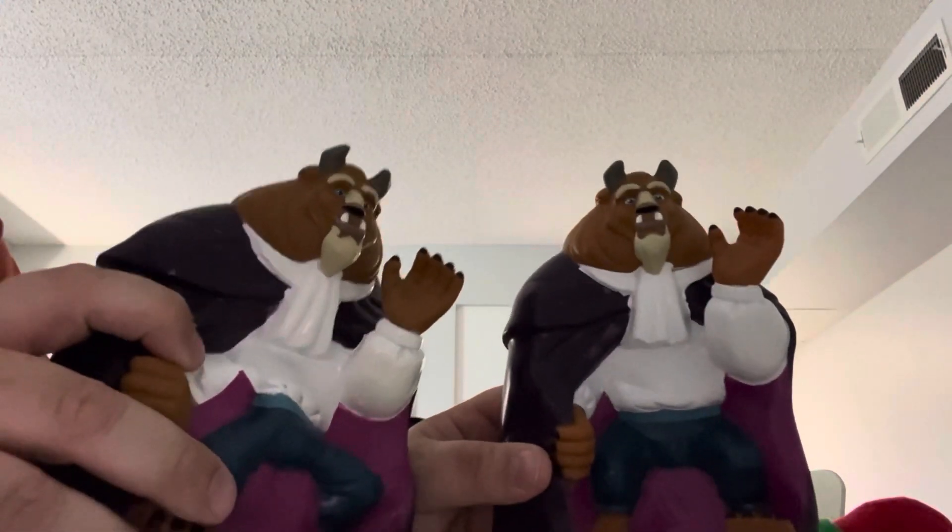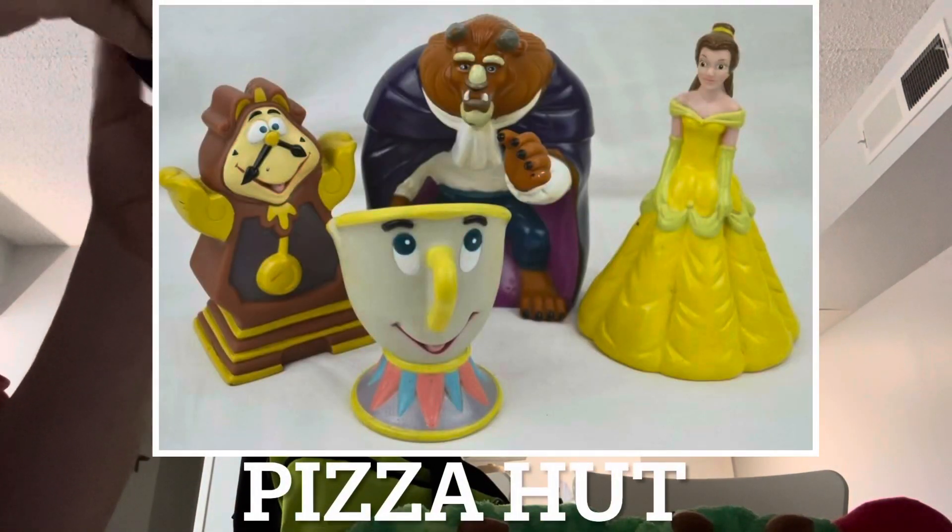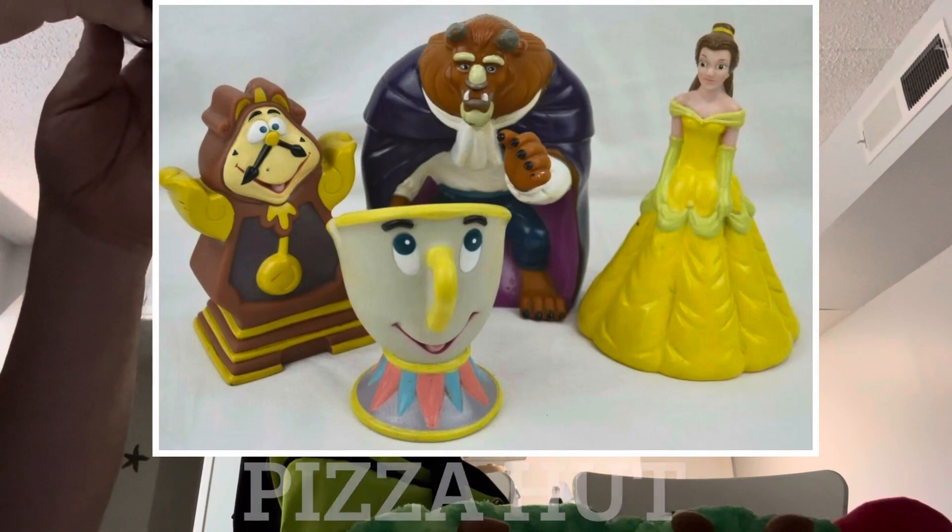Then we have — what's better than one? Two of the Beauty and the Beast hand puppets. I think they were from Pizza Hut — not sure, it says Disney. I will check, I don't remember. I'm pretty sure they were Pizza Hut, so we have those.